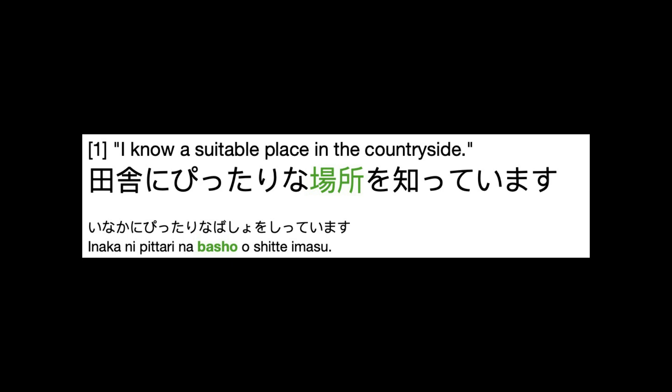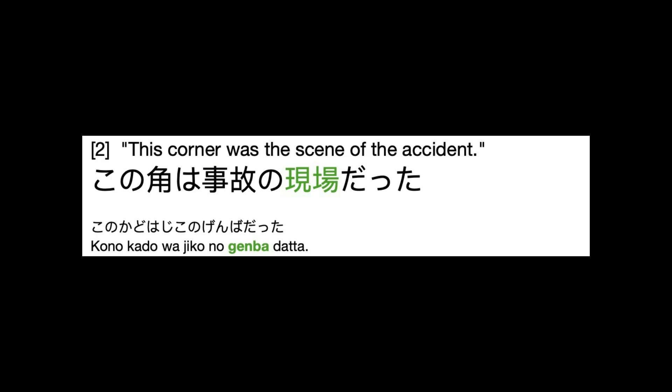田舎にぴったりな場所を知っています。 (I know a location that is perfect for the countryside.) この角は事故の現場だった。 (This corner was the scene of an accident.)